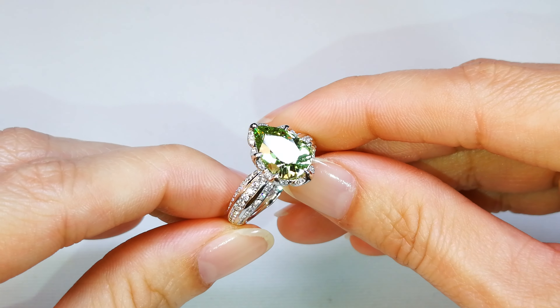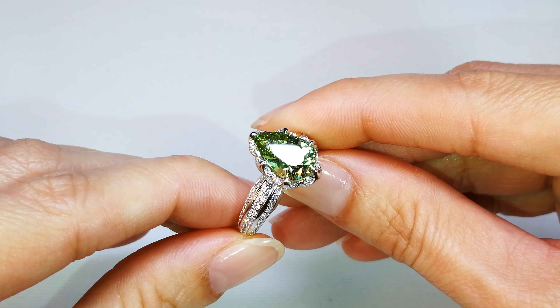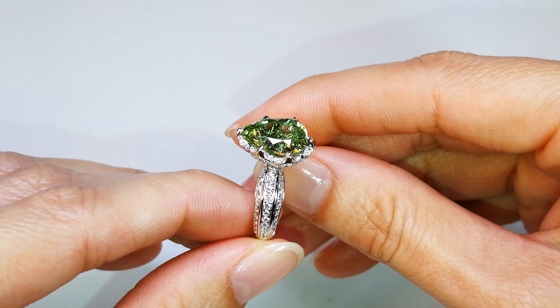Aeronautically engineered jewelry around that piece as well. You've got a 5 carat tsavorite — dispersive fire, luster — and almost a carat of D-flawless diamonds in that ring. Oh my goodness.